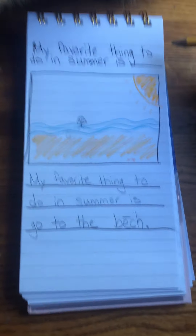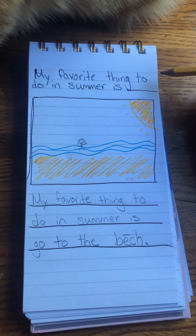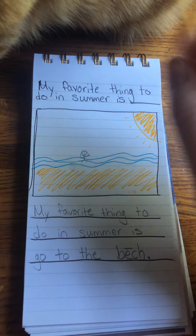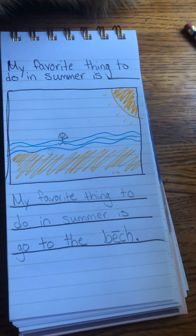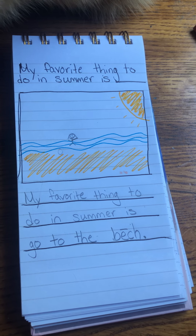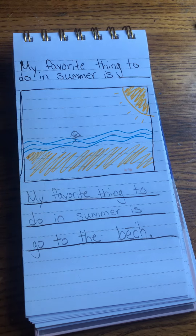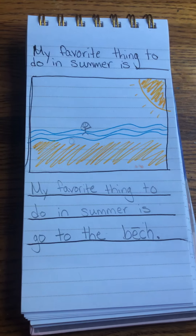Okay, kindergarten, it's your turn to write. I want you to think: what is your favorite thing to do in the summer? Grab a pencil, grab your coloring materials, and write at least one sentence about what your favorite thing to do in the summer is. Make sure to upload your work to Class Dojo. I can't wait to read it. Have a great weekend, kindergarten.